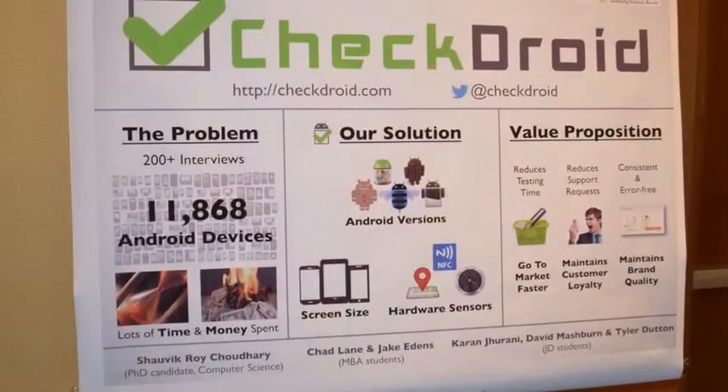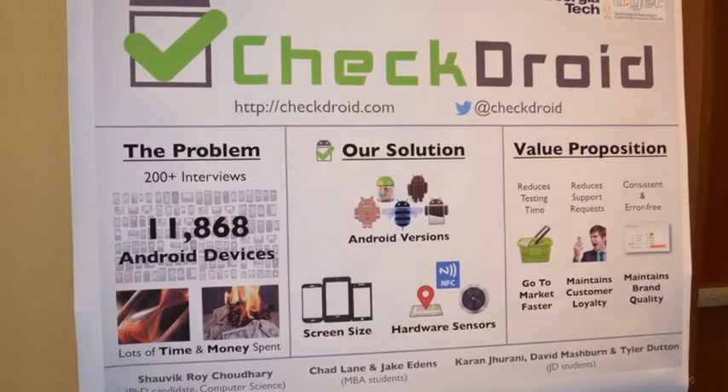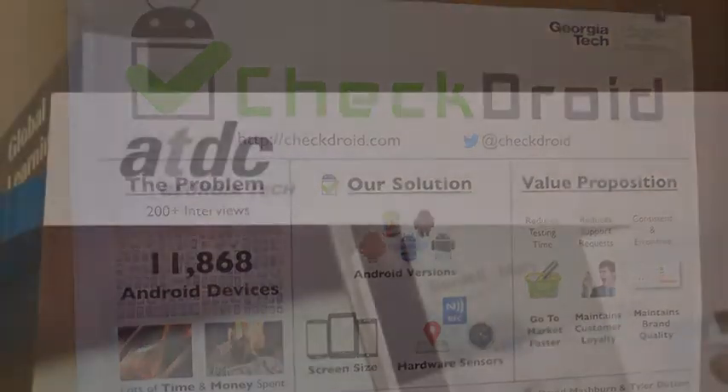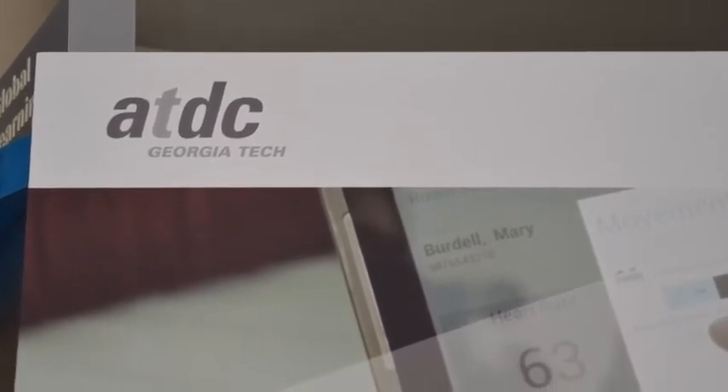Where can people find out more? You can go to CheckDroid.com. Find out more at TechFaster.com, keyword ATDC. Video brought to you by OneSpark, April 9th through 13th in beautiful Jacksonville, Florida at B1Spark.com.